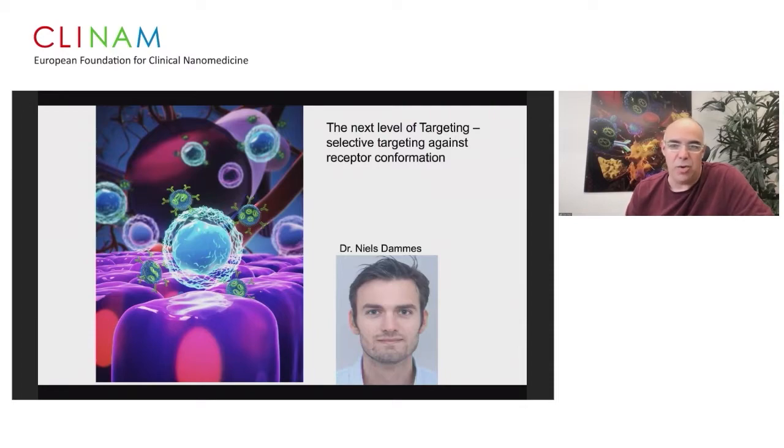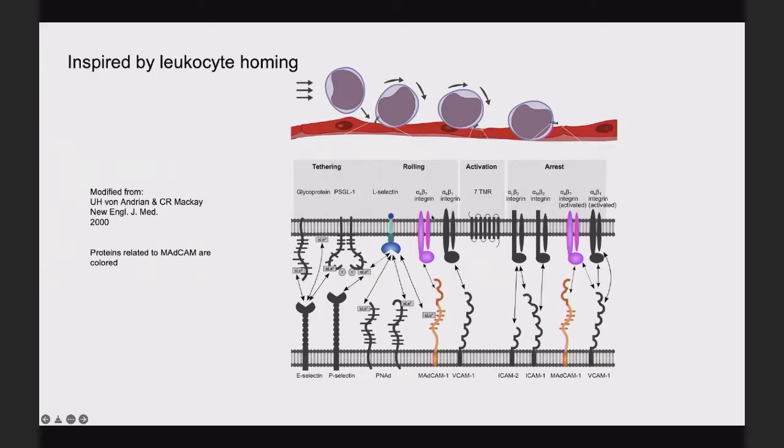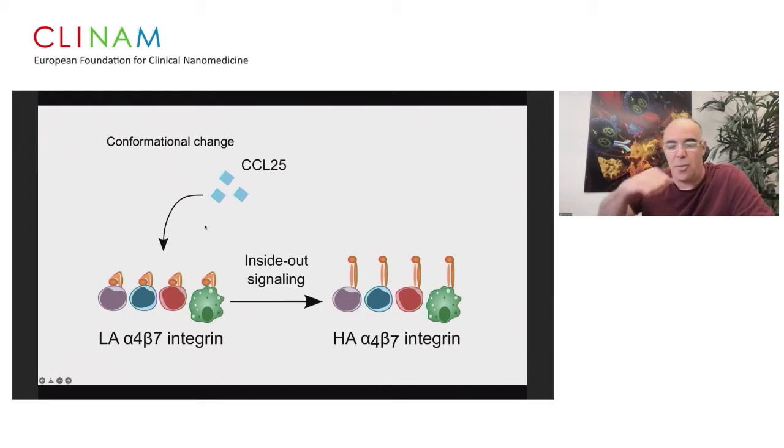This work was done by Dr. Nils Dams, a postdoc in my lab, previously now at Janssen. Inspired by leukocyte homing — how leukocytes interact with endothelial cells — he engineered the natural ligand MADCAM-1, which plays a very important role in the rolling and arrest process of leukocytes. We also know that some signals can cause inside-out signaling, from a low-affinity integrin to a high-affinity binding conformation, and we wanted to lock the protein to help us penetrate into those leukocytes.